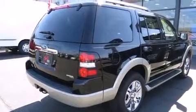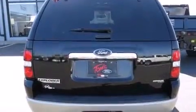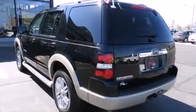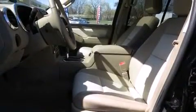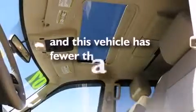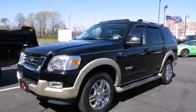Features include traction control and stability control systems, air conditioning, cruise control, side curtain airbags, full power accessories, a rear window defroster, a chrome grille, dusk sensing headlights, and speed sensitive wipers. This vehicle has less than 41,000 miles. Contact us today to arrange your test drive.